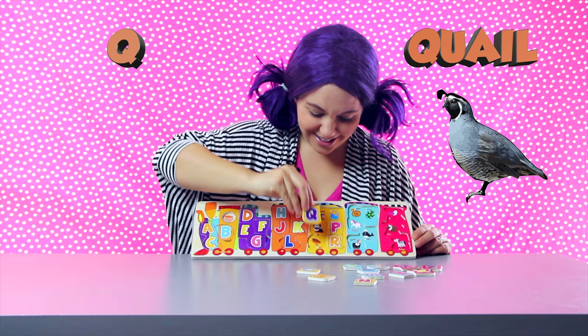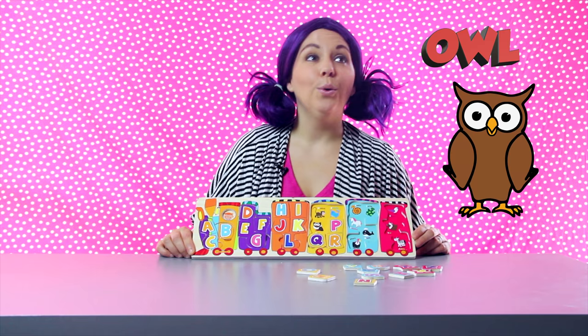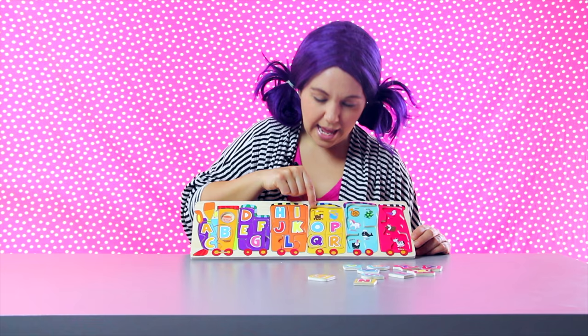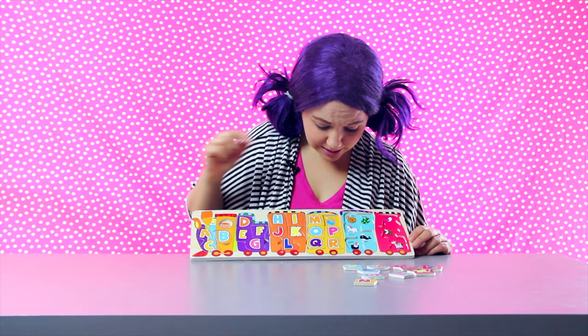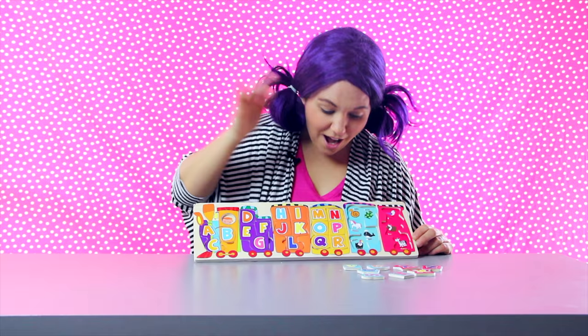We have another bird on top of the quail — that one is an owl. And owl says hoo hoo hoo. Owl starts with the letter O. Let's see our top two animals. This one is a monkey — monkey starts with the letter M. And last we have a narwhal — that starts with the letter N. Our yellow train car is complete.